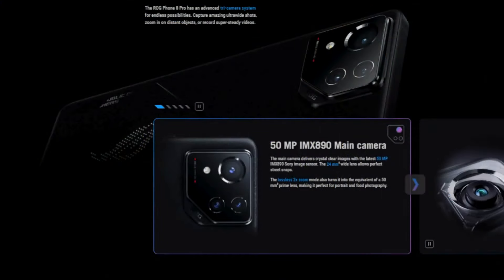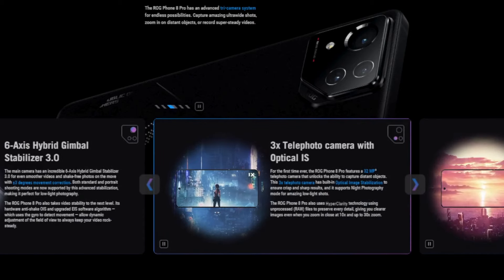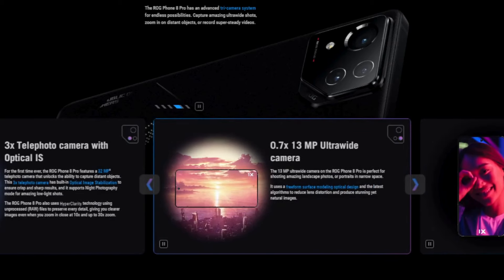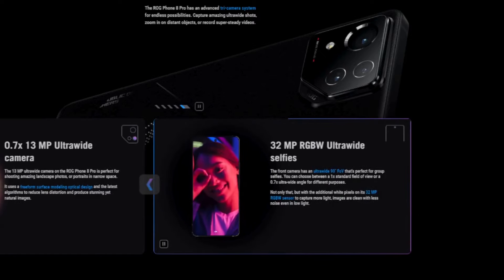But what about the basics beyond gaming? The camera saw a big upgrade this time around. You get a versatile triple camera setup with a 50 megapixel main, 13 megapixel ultrawide, and a 32 megapixel telephoto. This gives you good quality photos plus the ability to get nice zoomed shots. Asus also added their awesome gimbal stabilization tech to make your videos silky smooth.